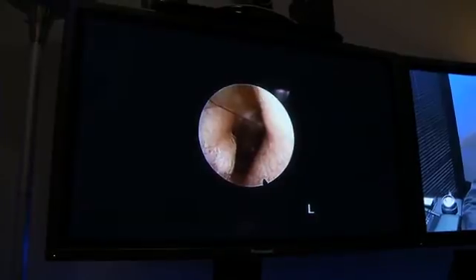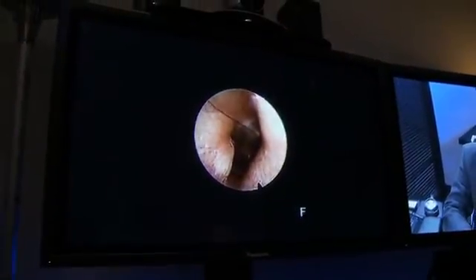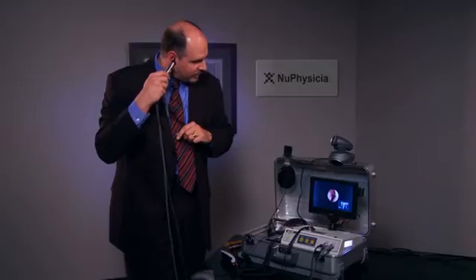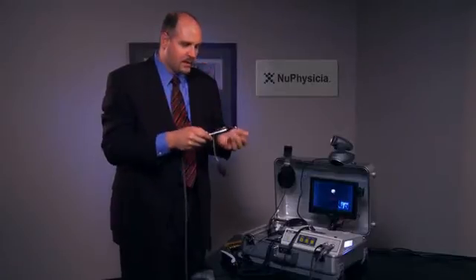How does that look to you, Dr. Davis? It's very clear and actually gives us a lot of refined visualization. We can even see a nice glistening response across your tympanic membrane. The system allows us to freeze frame important images and keep them for future reference, but also has the usual tools. So if you clear your ears when you fly, you can even see your eardrum move, and we visualize that very well.